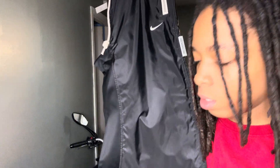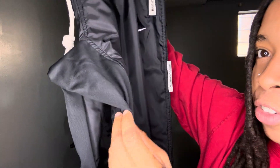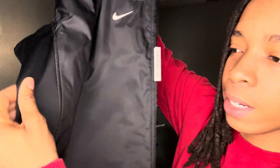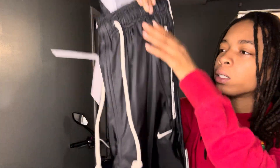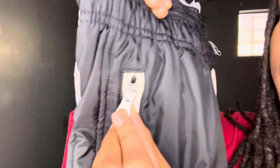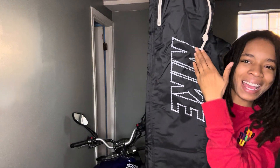This material and this material are two different materials. I don't know what this is but you can hear it, and then this is something soft. White drawstring, zipper says Nike — we got Nike on the side.